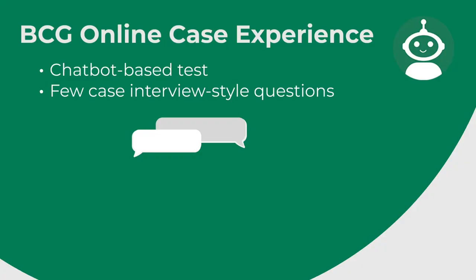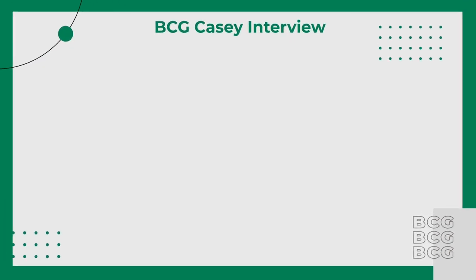The official name for Casey is the BCG Online Case Experience. It's a chatbot-based test with a few case interview-style questions. BCG is not very generous in giving out information about this online case, but piecing together all the information available online, along with field reports, here's everything we know.